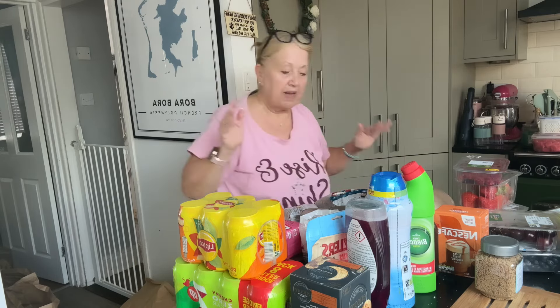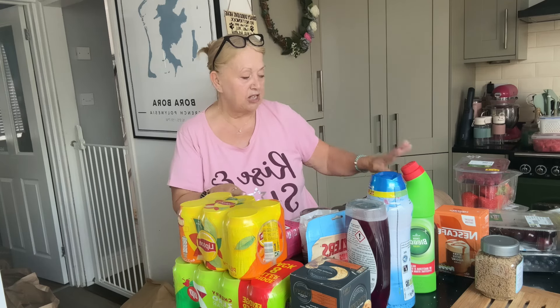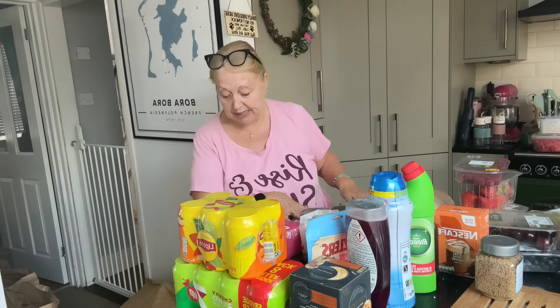And that is everything that I got this week. Didn't need anything else - it was just all fresh stuff really. I did get that pork, I did get some bacon and I did get some sausages. Meat-wise, didn't need anything else at all.